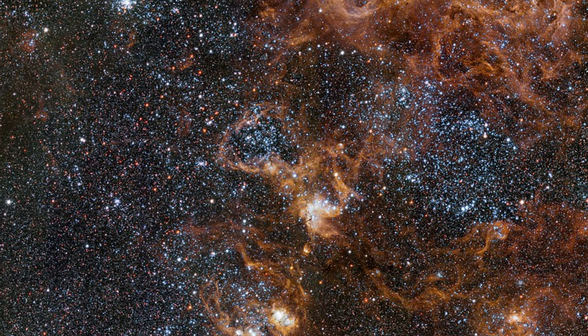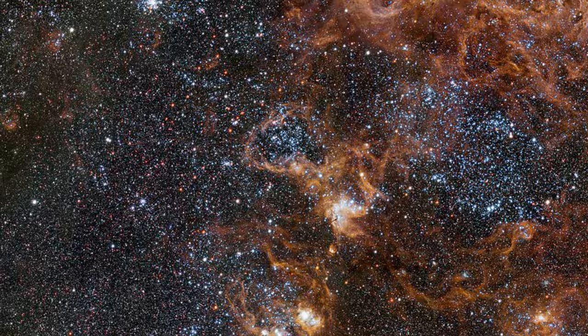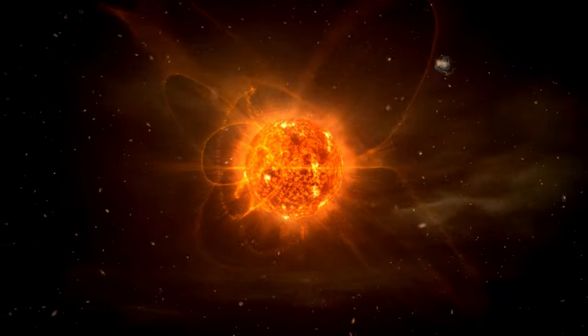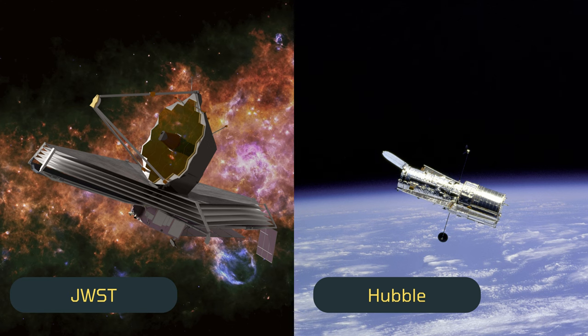The Tarantula Nebula is approximately 160,000 light-years away. It contains a star-forming region, which has been captured by both Hubble and the James Webb Telescopes.